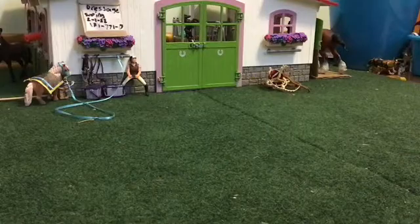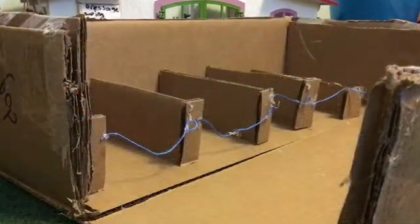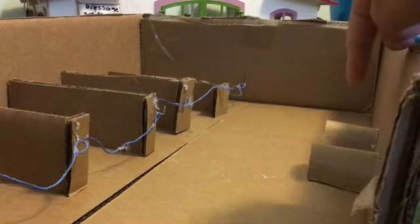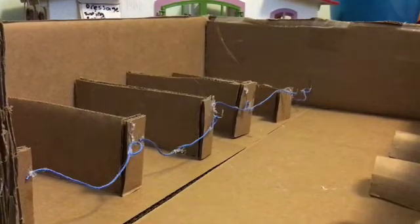Thank you so much for watching — we have a little bonus for you! We have an extra barn with some saddle racks right here and five stalls. I'm probably going to add something in that empty corner right there, but this is just an extra barn that we have.